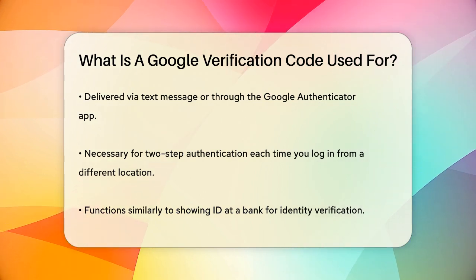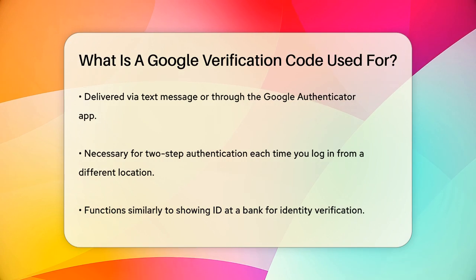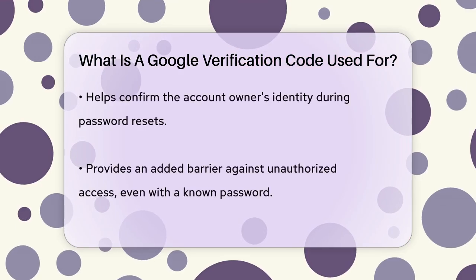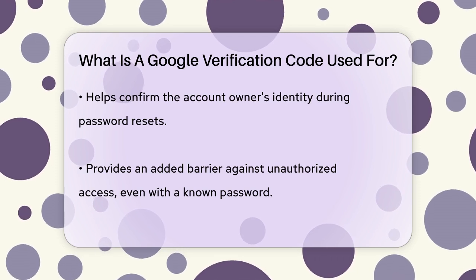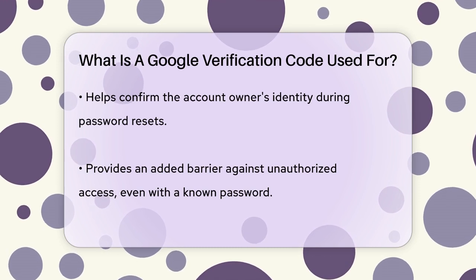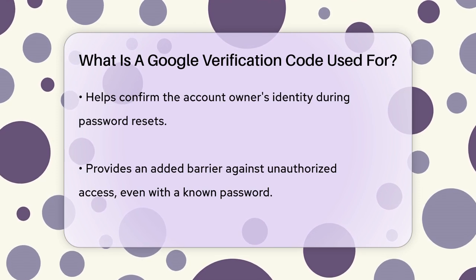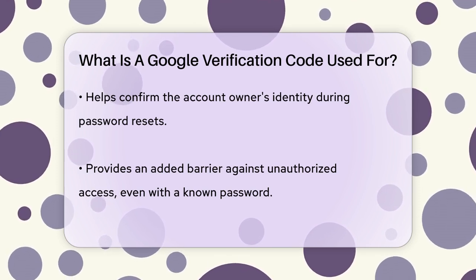It's like showing your ID at the bank before making a withdrawal — it confirms that it's really you trying to access your account. For instance, if you forget your password and try to reset it, Google will send you a verification code to ensure that the person trying to change the password is indeed the account owner. This extra step makes it much harder for hackers to break into your account, even if they know your password.